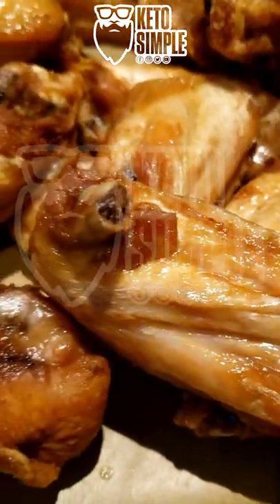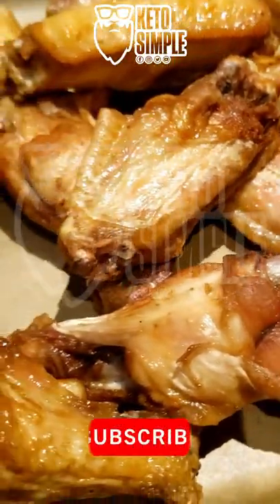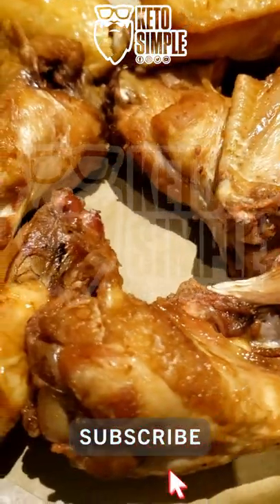Tell me what you get when you go to Buffalo Wild Wings. Don't forget to like and follow for more.